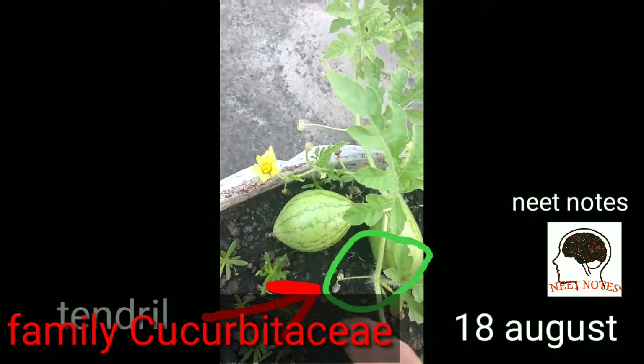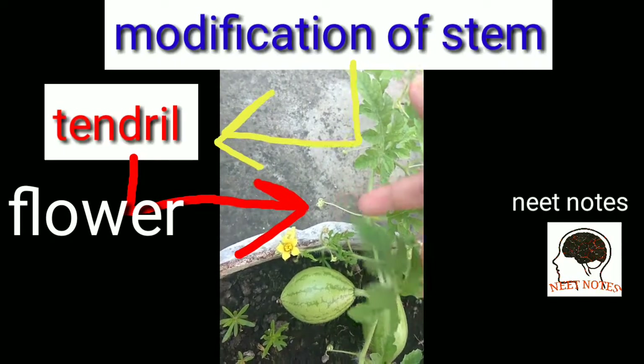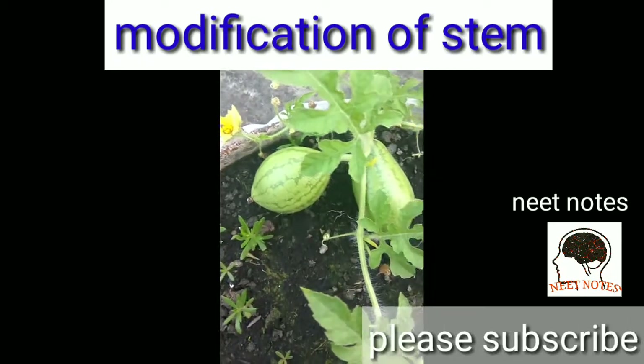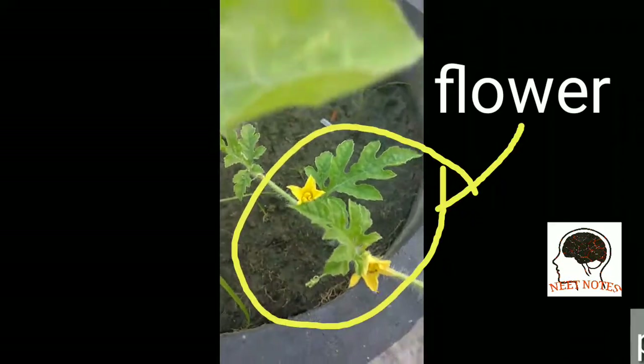You can see this is the flower, and this is the tendril — the modification of a stem. This is the whole bag, and here also a flower is there.